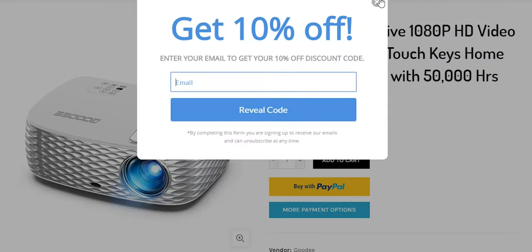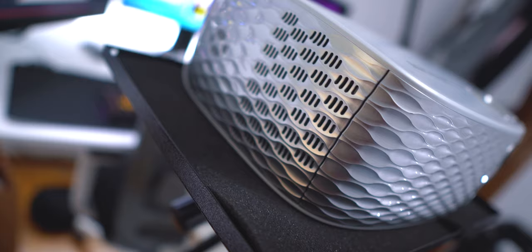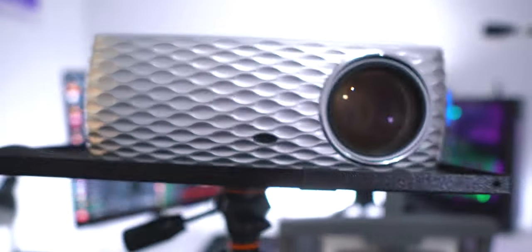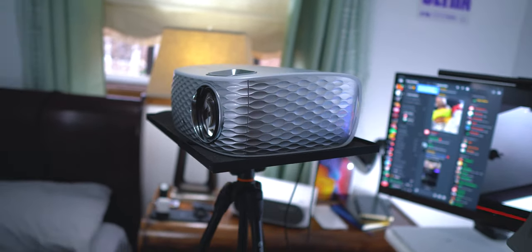You can get the BL98 from their website or from Amazon for just around $200. First off, the projector looks good — the aesthetics are amazing. You have that all-white finish with some nice silver accent details. It just looks modern and fits any setup perfectly, especially my room which is all white.